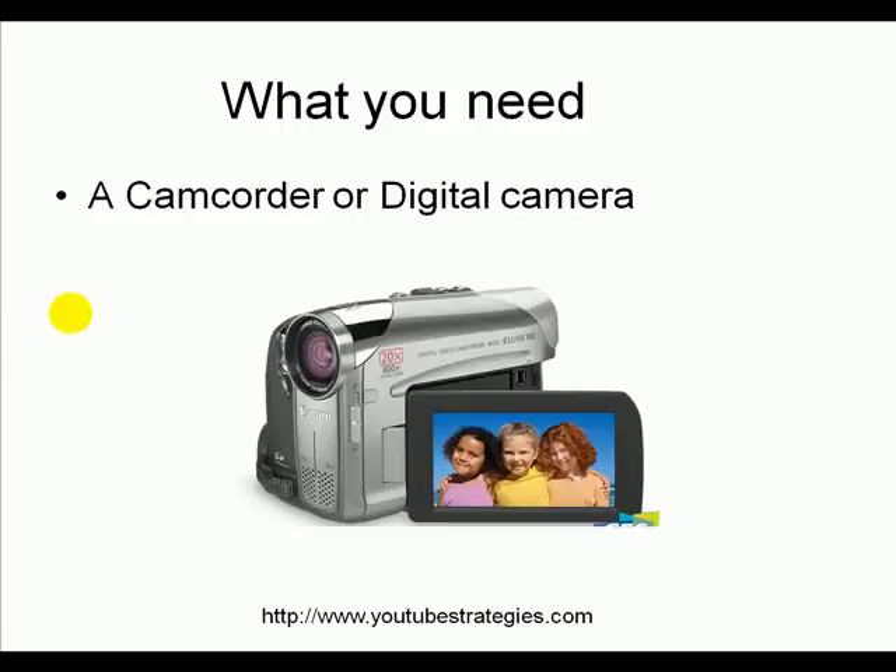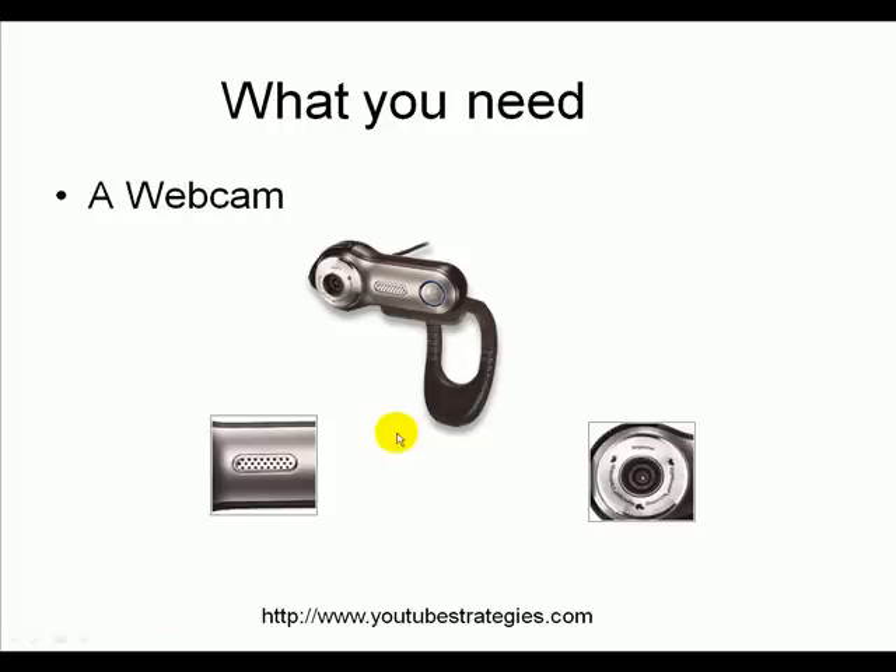So let's take a look at what you need. The first thing is you need a camcorder or a digital camera. Here's the little one that I use — it is a Canon Allura. It's brilliant, cost me $400, works absolutely fantastically. If you want to go even cheaper, you can use a normal digital camera. Most of them nowadays you can take videos with. You could even use your phone. So that's the first piece of equipment you've got to have. You can also use a webcam.